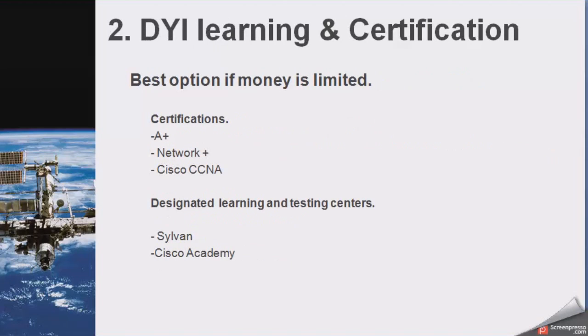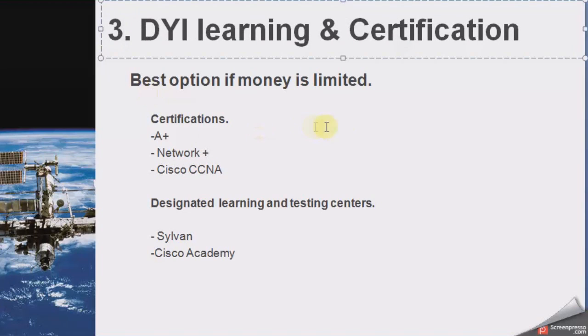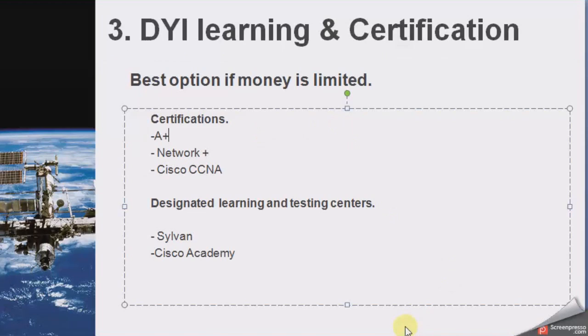The last way — which I mistakenly numbered two, but this is actually number three — is good for two reasons: one, if money is limited, and two, if you're already in a career and thinking about a career change but can't quit your current job and don't have extra money for night courses. Certifications are something you can do yourself. All you have to do is search for IT certification, technology certification, or Cisco certification. You do some learning either by taking a course, taking a course online, or simply purchasing the book and preparing yourself, then taking an exam when you're ready.